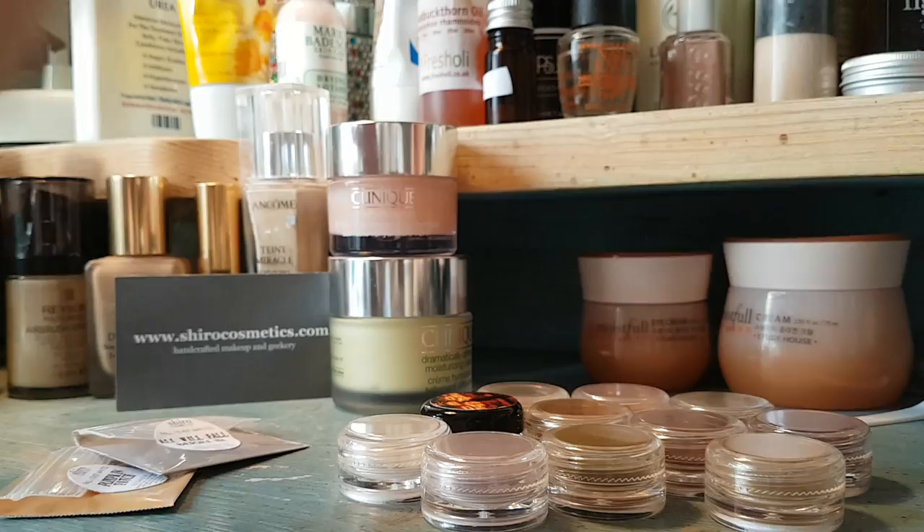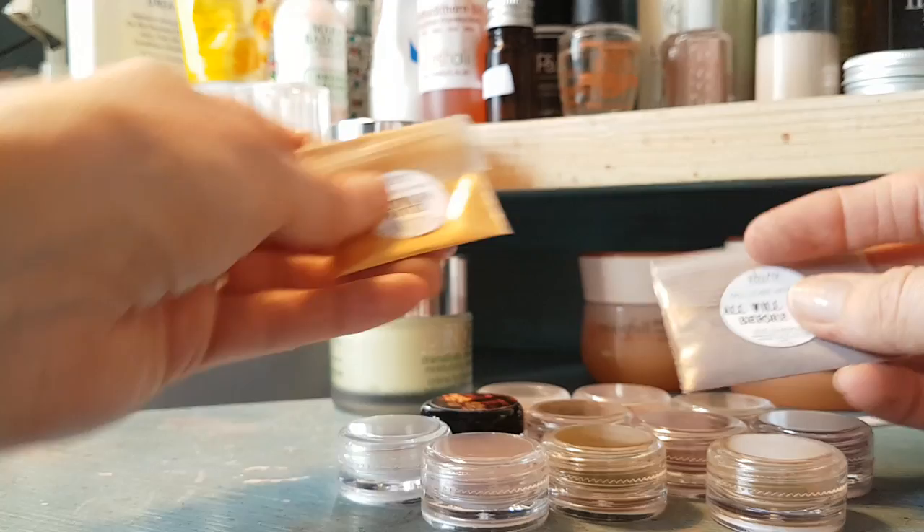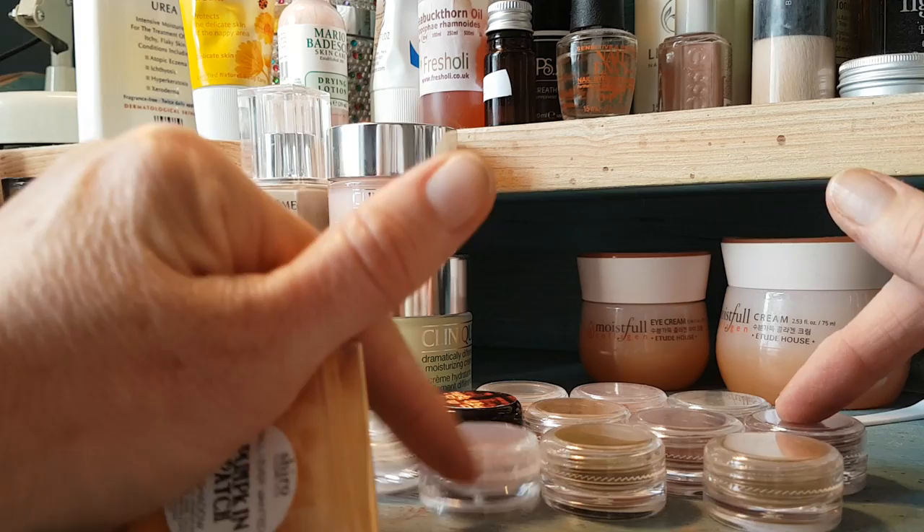She also does loose blushes, lip glosses, all kinds of stuff - I'll leave the link below. They've been going for a long time and I've been buying makeup from them for a number of years, but they last so long that my orders are kind of few and far between.